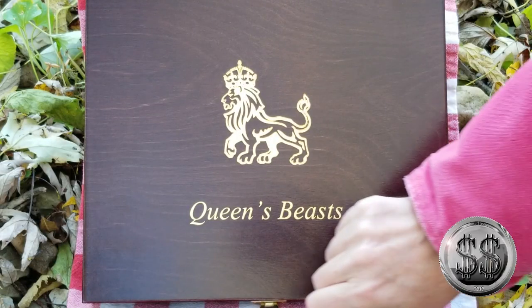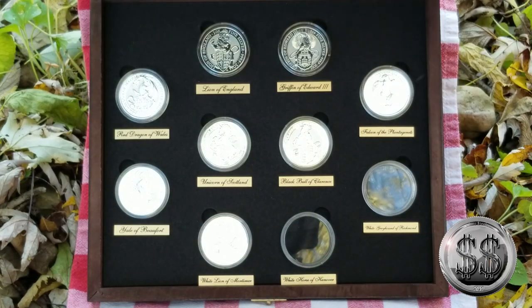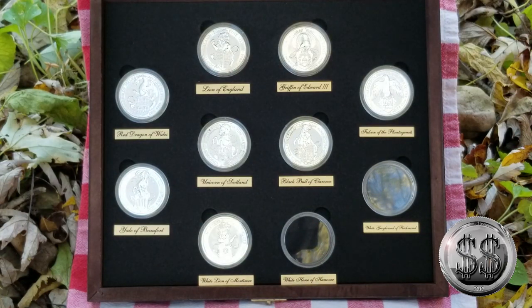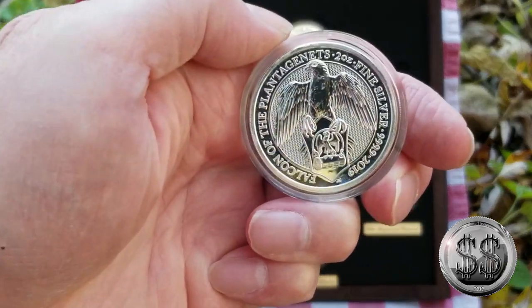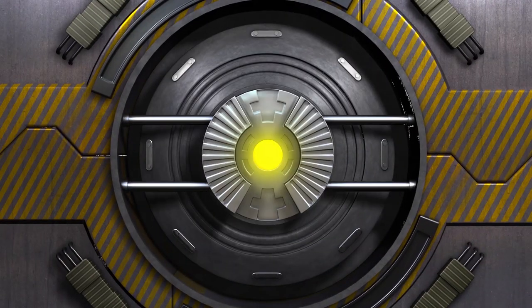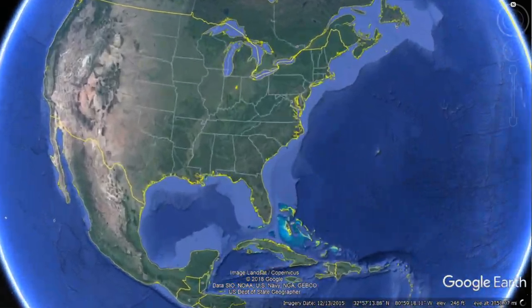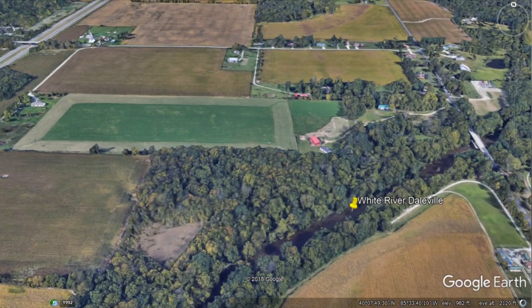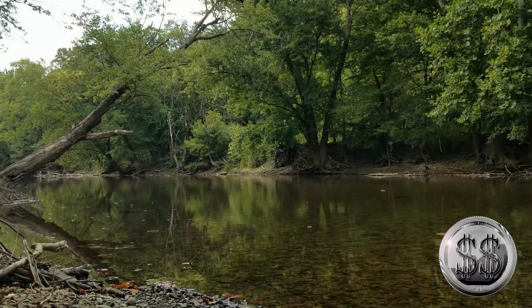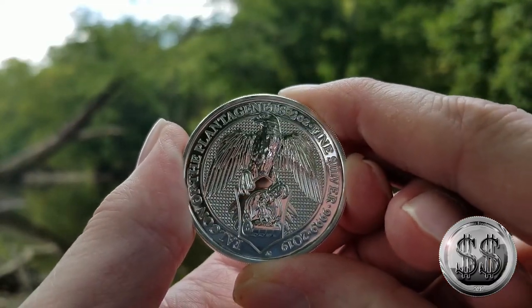The Queen's Beast — the Falcon of the Plantagenets. Silver Steeler here. Our first destination is along the banks of White River, Dailville, Indiana. On this September summer day, we're taking a look at the sixth in the series of The Queen's Beast: the Falcon of the Plantagenets.